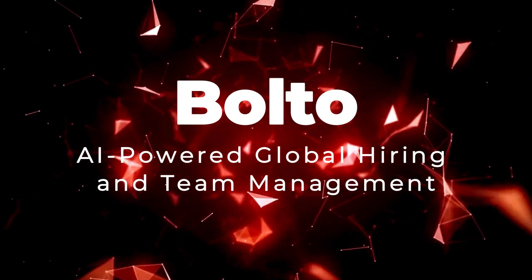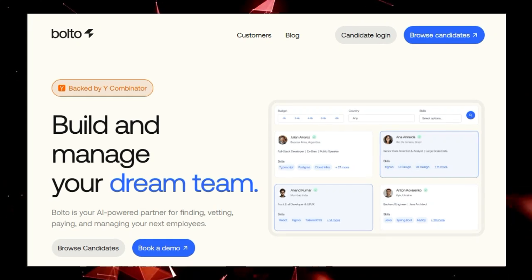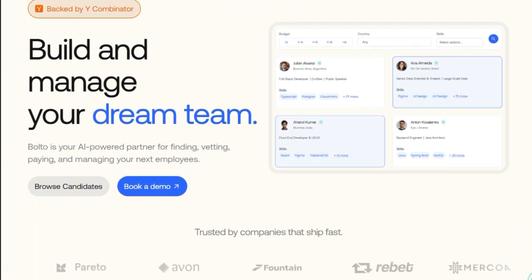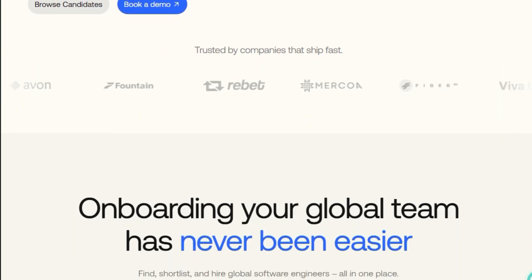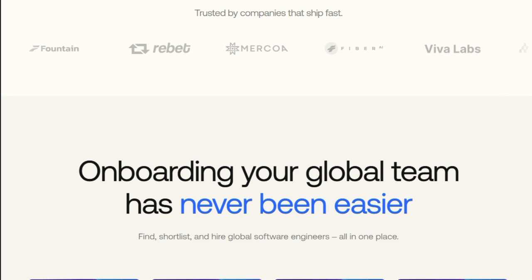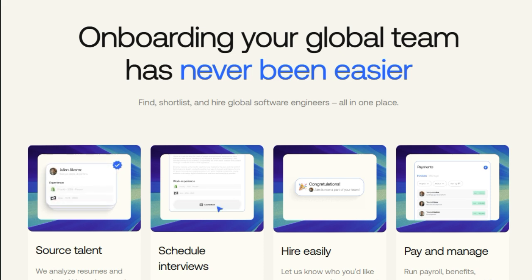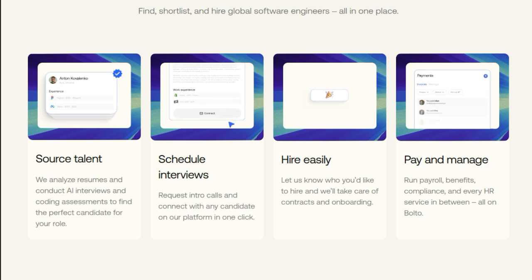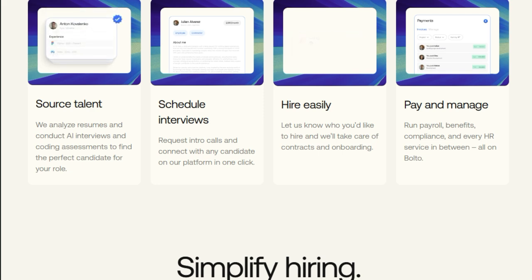Project Number 7: Bolto — AI-Powered Global Hiring and Team Management. In the evolving landscape of remote work, Bolto emerges as a transformative platform that redefines how companies hire and manage global software engineering talent. What sets Bolto apart is its comprehensive, AI-driven approach to streamlining the entire hiring lifecycle, from sourcing to onboarding and beyond. The platform utilizes AI to analyze resumes, conduct preliminary interviews, and administer coding assessments, effectively shortlisting candidates who best fit the specified roles — accelerating the hiring process while ensuring higher quality candidate selection.